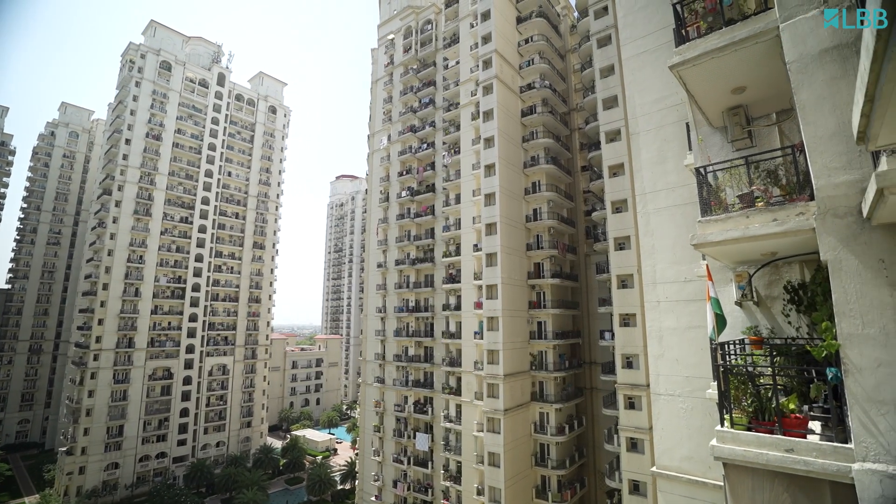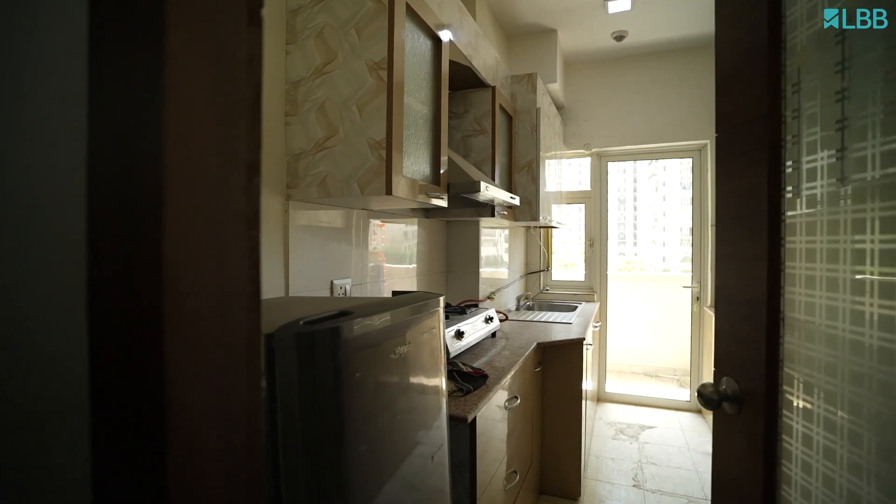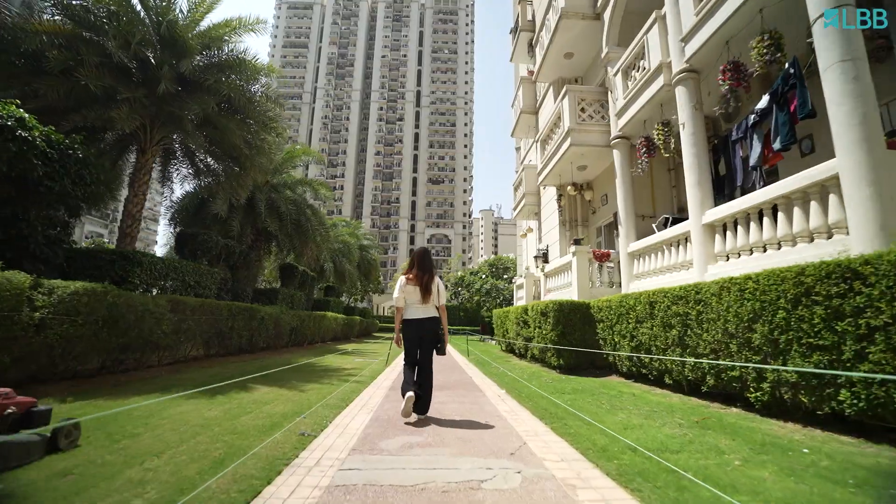On the other hand, the DLF house is perfect for those who love a peaceful and secure lifestyle. You get to enjoy a well-maintained community with plenty of greenery and open spaces.